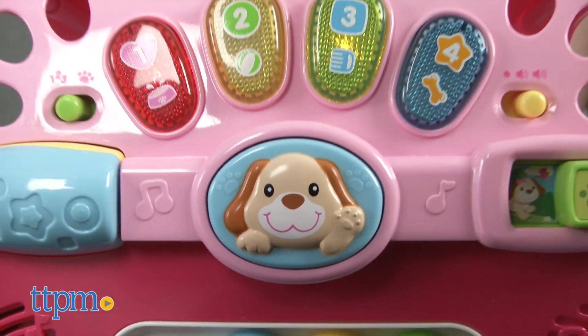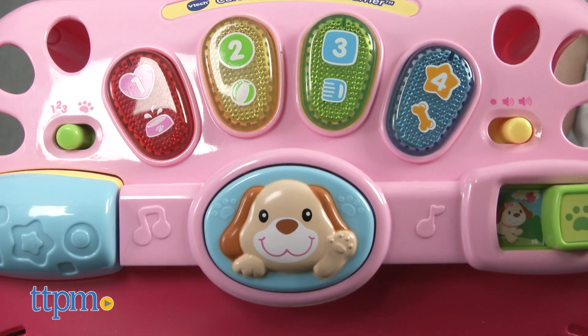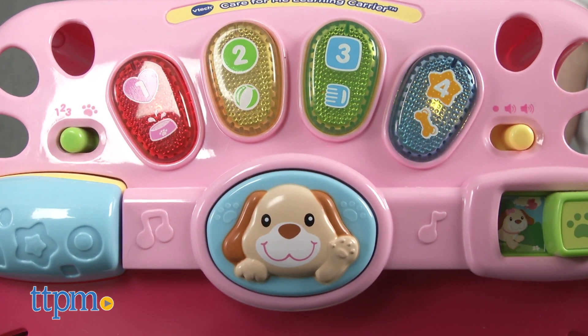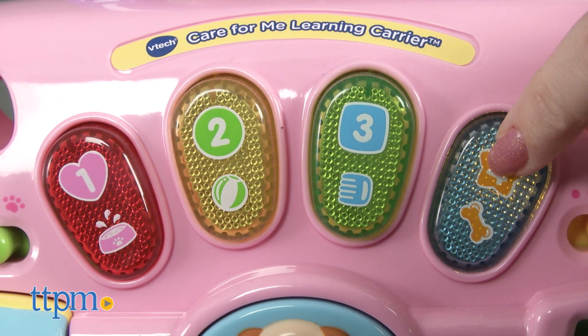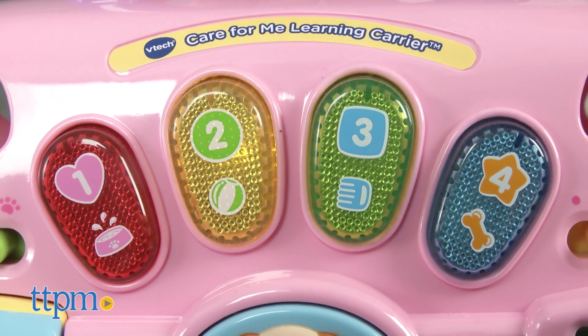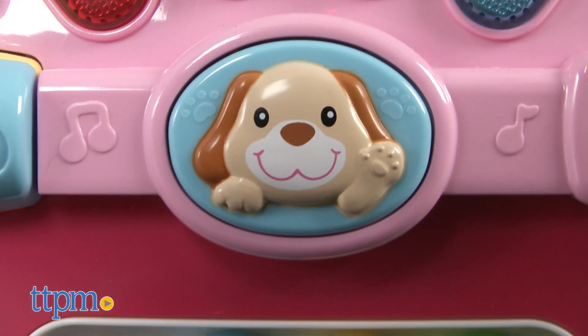There are phrases about colors, numbers, shapes, pet care, and more. There's a lot for kids to explore on the pet carrier, which helps with fine motor skills. Press the light-up keys and press the puppy button.